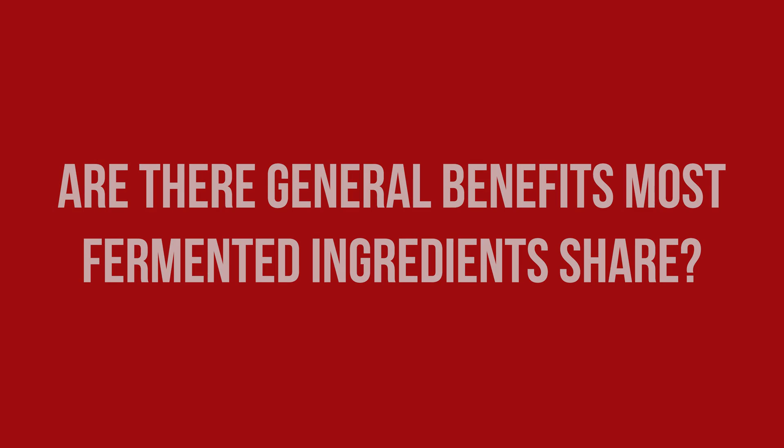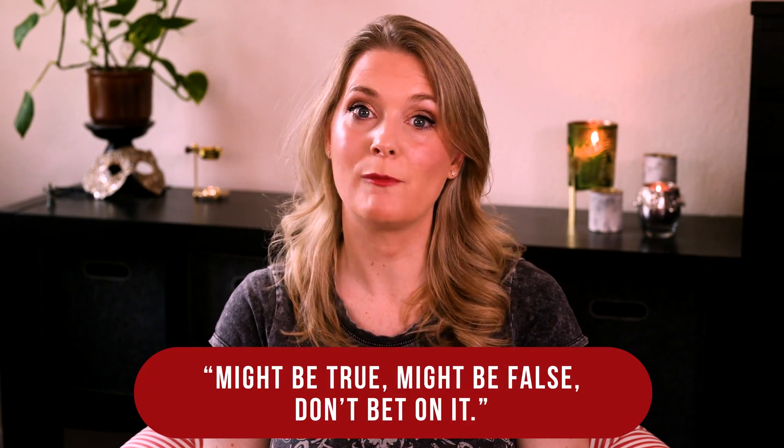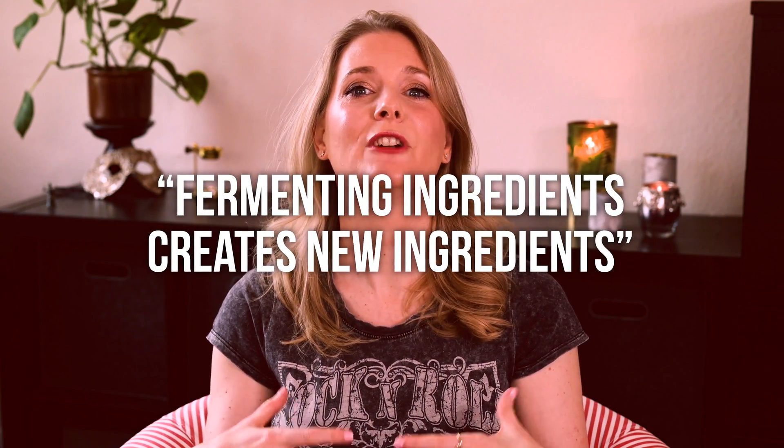Now let's look at some of the claims made about skincare benefits. The first: fermented ingredients balance the skin's microbiome. The explanation is that fermentation creates probiotics which, when applied to the skin, nourish good bacteria and hinder bad bacteria. Yes, probiotics are good for some bacteria, but what a balanced microbiome on the skin actually is — and how much of each kind of bacterium each individual needs — is still unclear. Much more research is needed. This claim gets a 'might be true, might be false — don't bet on it.'